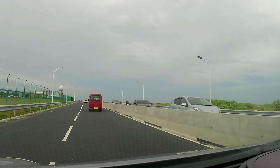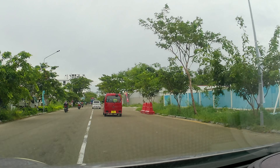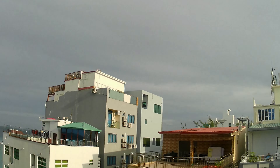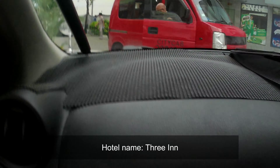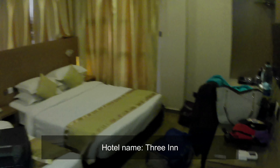Hulhumale is no fancy place — it has limited things to do, and we never got a chance to visit Male. You can see the skyline is also not that big. We chose Hulhumale over Male because we got a cheap hotel there. The name of the hotel was Three Inn, and we got two rooms for under $120 per night.